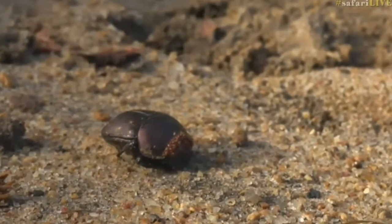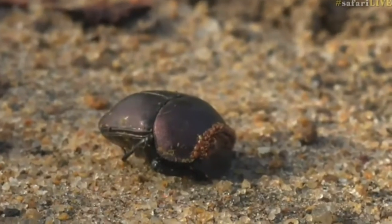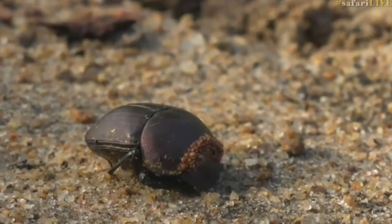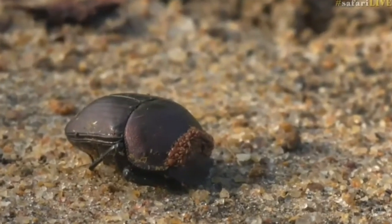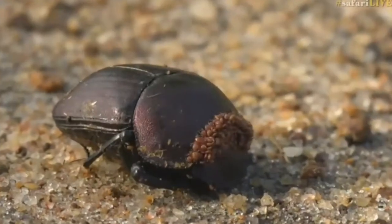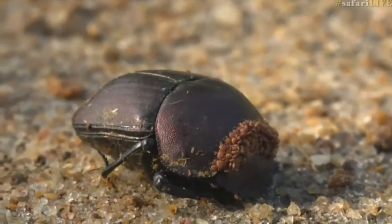Look at how it's covered in mites — can you see that? Isn't that incredible? This one has got an infestation of mites, though it is normal for dung beetles to have a small amount of them, typically around the legs. It's actually important for them to have those mites.